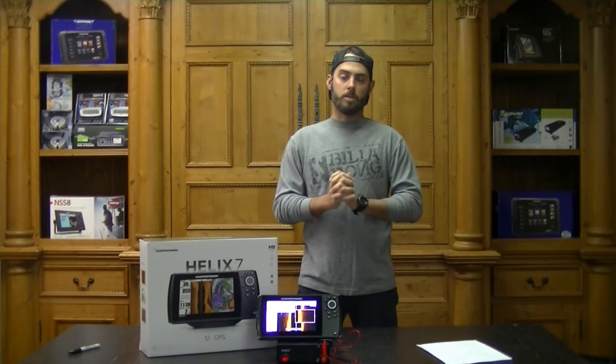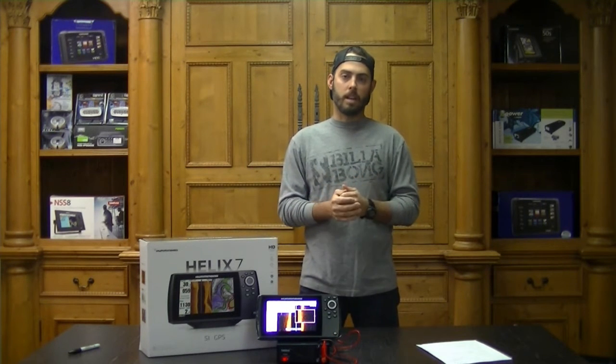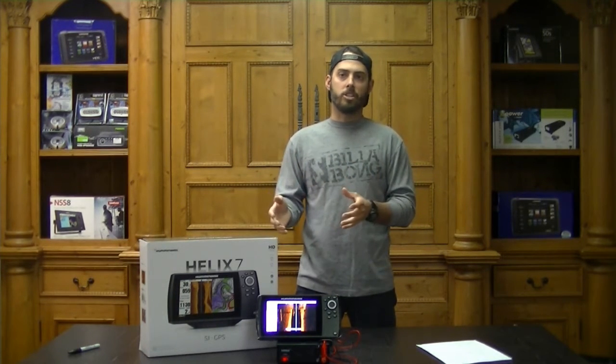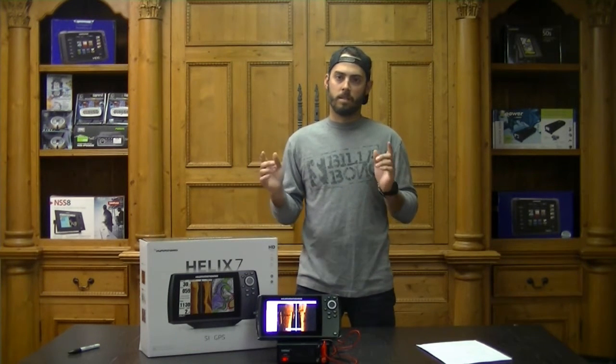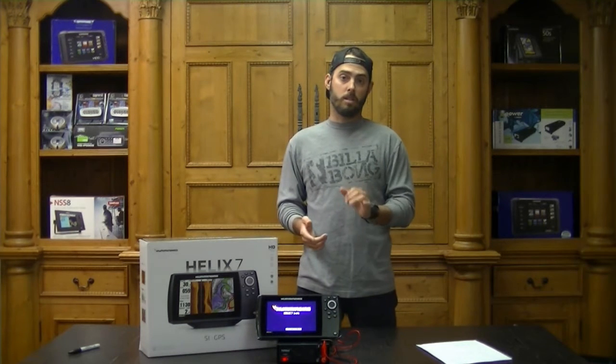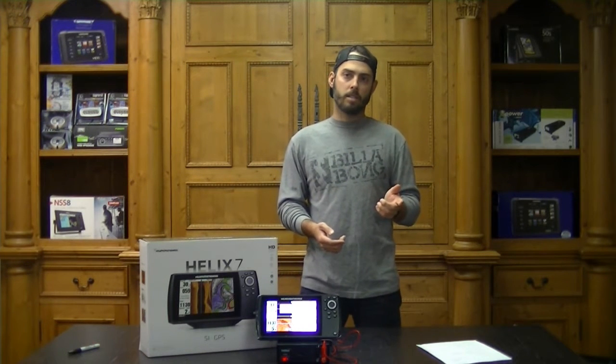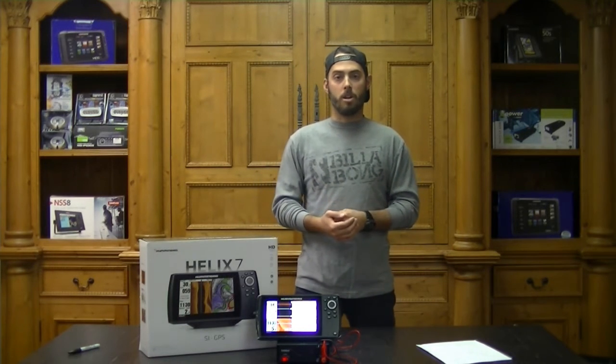The first topic we're going to talk about with the Humminbird Helix 7 SI GPS is the chart plotter and all its different options. It's an HD ultra-bright LED display, it's got a single micro SD card slot, intuitive touchpad key design, and a built-in 10Hz precision GPS. It comes pre-installed with Unimap, and you've got multiple chart card options provided by Navionics — Navionics Hot Maps, Navionics Gold — and then you also have Humminbird's LakeMaster Plus, AutoChart, and AutoChart Live.